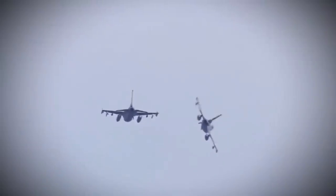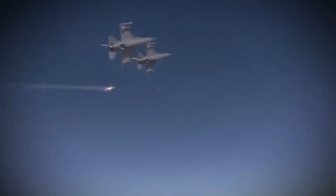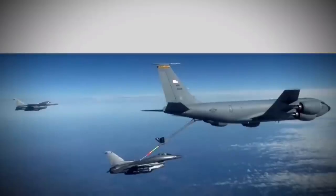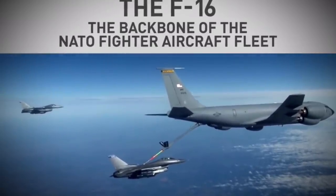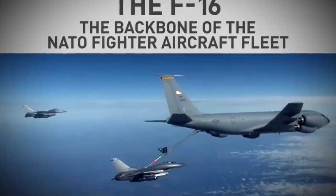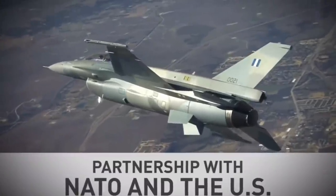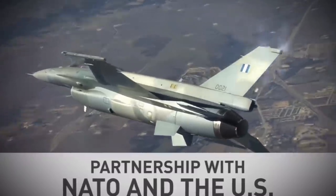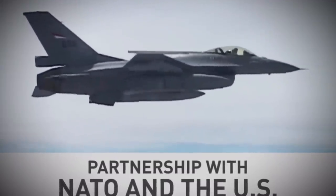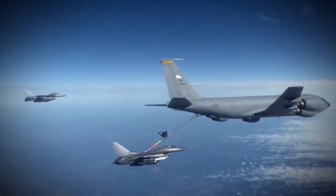In 1984, General Dynamics proposed the F-16 Agile Falcon as a low-cost alternative to the Advanced Tactical Fighter competition. The Agile Falcon featured a 25% larger wing, an uprated engine, and improvements then being developed for the basic F-16. Though the Agile Falcon lost out to the F-22, some of its capabilities were incorporated into the F-16 C and D Block 40 variants, with its big wing also influencing Japan's Mitsubishi F-2 fighter.